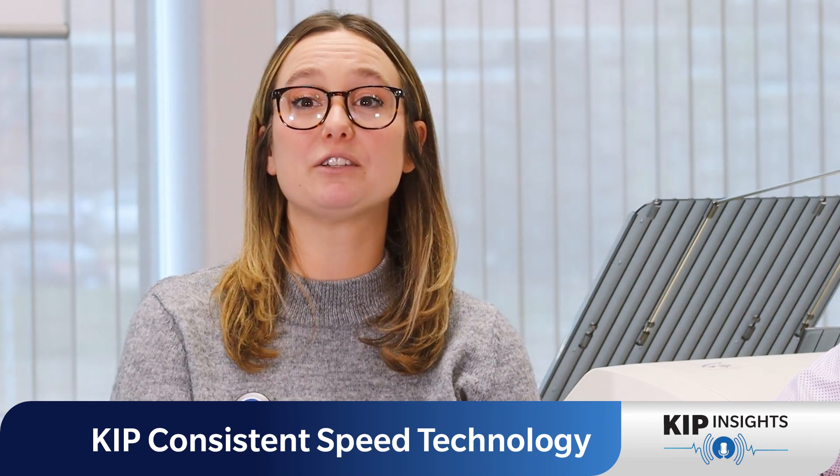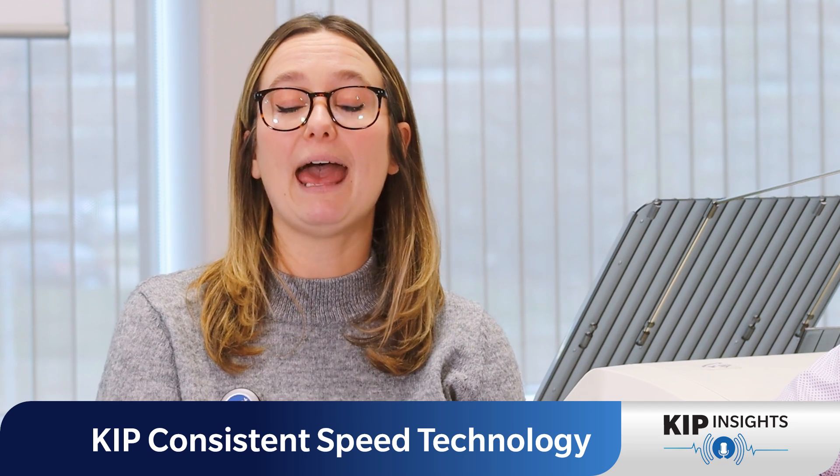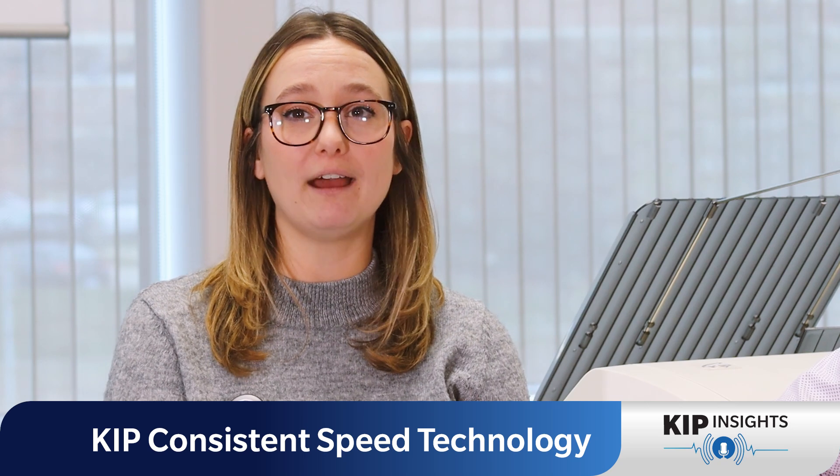Madison, what is consistent speed? Great question, Phil. When we're talking about a toner-based print system, like KIPP Color and monochrome devices, we are referencing the ability to print at rated print speed, regardless of the coverage or length of that drawing.